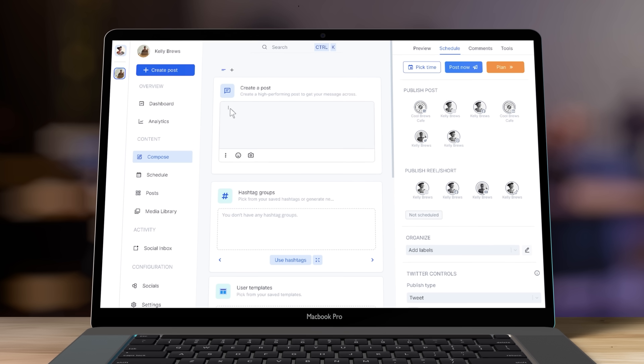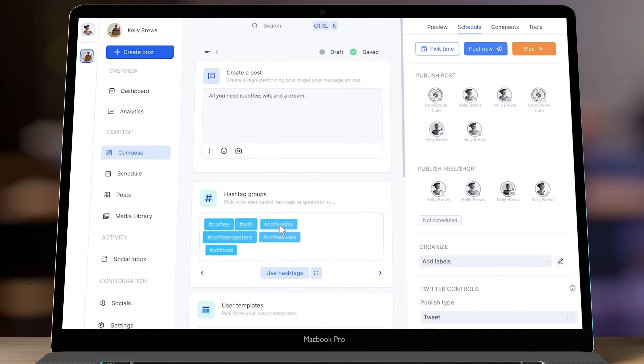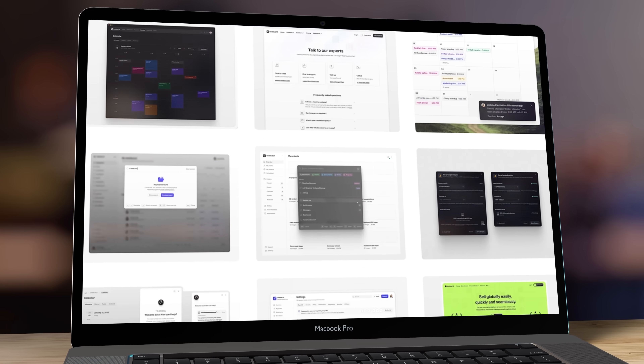Steve Jobs and Apple understood this when it came to hardware, way before most of the competitors. With software and SaaS, the equivalent of this is the UI — the look and feel of your product. If you want to make your product more sellable, you should make the UI and design of your app one of the highest priorities from the very beginning. This shouldn't be an afterthought. And one of the easiest ways to get this premium grade look and feel is to use UI kits created by professional designers.